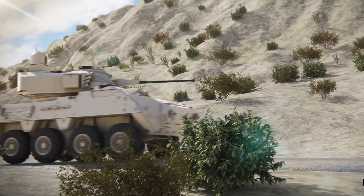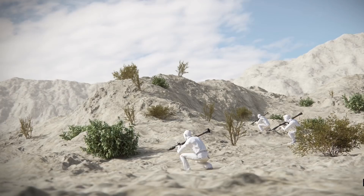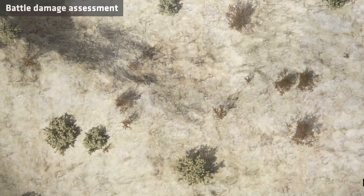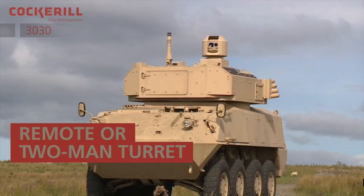The 3000 series is quite a radical departure from traditional turrets out there today. As such it offers really low user costs, greater confidence, and high operational capability through its service life. In combination with General Dynamics European Land Systems' Desert Piranha chassis, the Cockerill 3000 series offers a really effective and flexible combat system to be used as an infantry fighting vehicle.